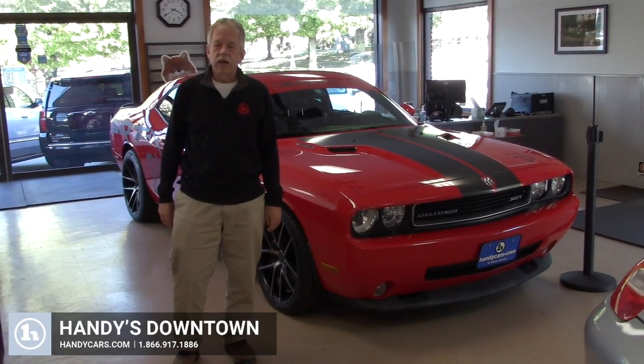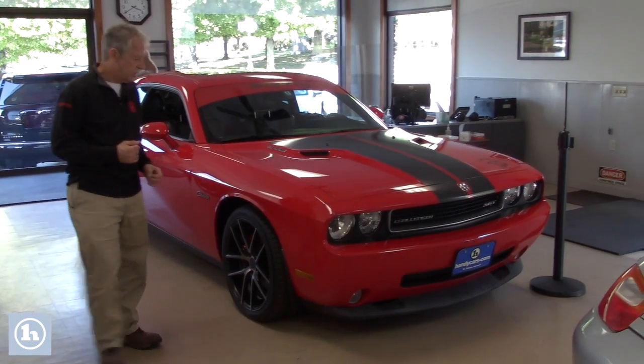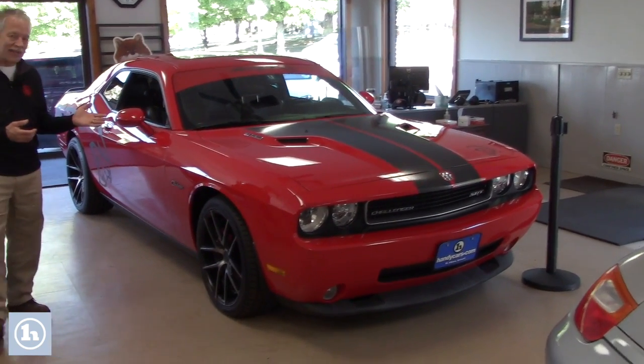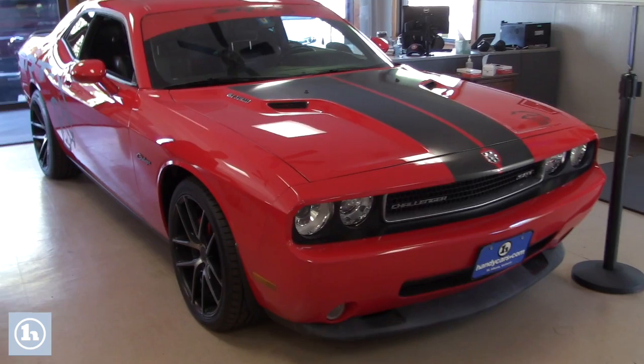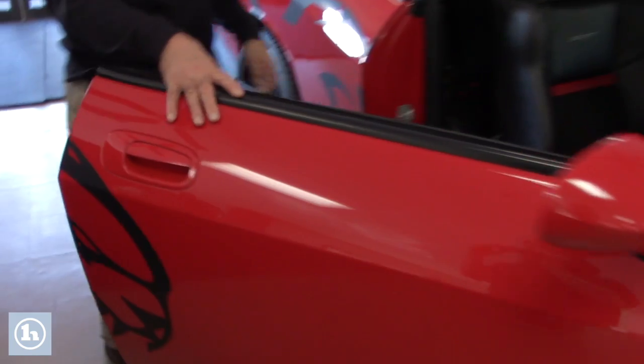Hey Noah, it's Mike here at Handy Downtown. I just want to do a quick video for you. This is that 2010 Challenger. It's got the 6.1 Hemi in it. Beautiful color. Very sporty. That's the SRT model.